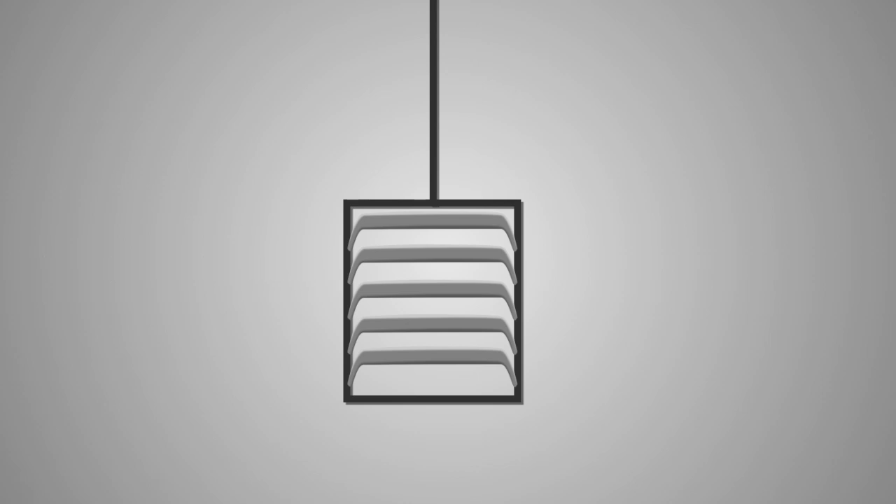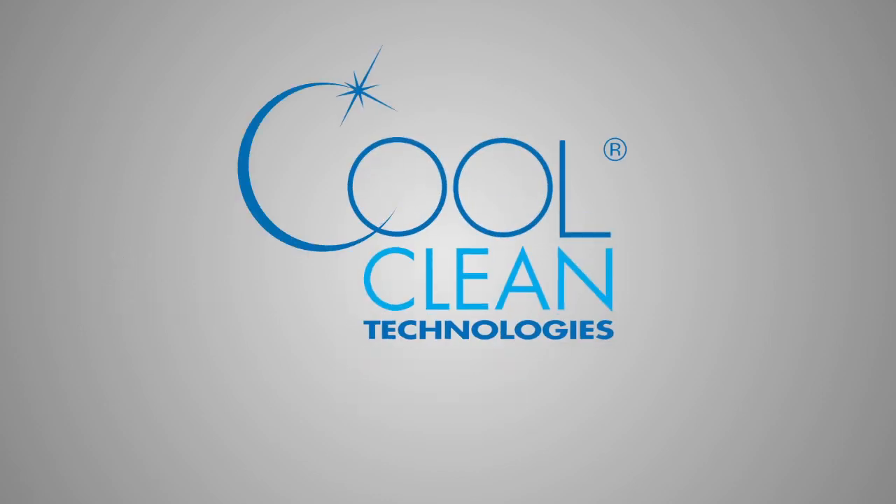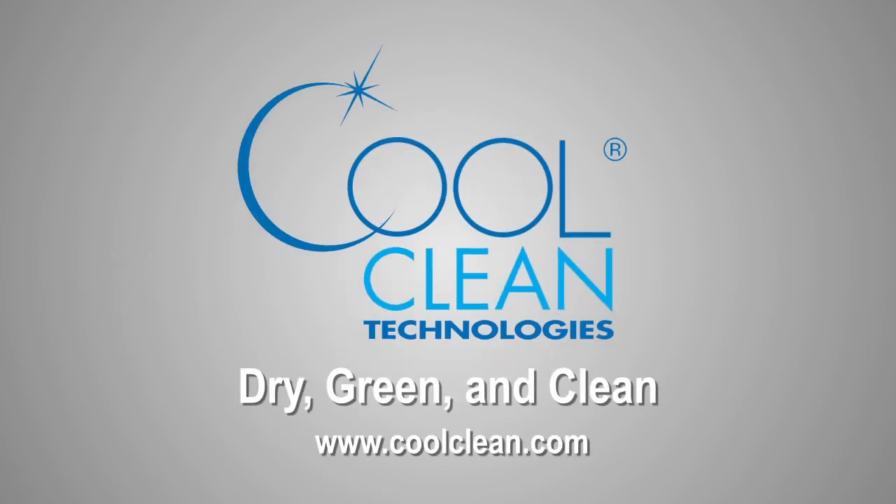The Omega spray cleaning system allows for paint to adhere better, resulting in fewer rejected parts. Let CoolClean Technologies show you how to enhance your plastic cleaning process while lowering cost and improving quality.